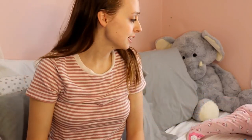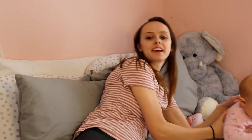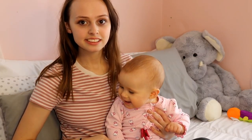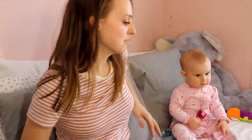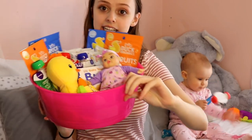Hi guys, welcome to today's video. We're gonna be doing a what's in my daughter's Easter basket haul. Willow is here, she's just doing her own thing. She'll be attending but might be doing her own thing over there. I'm gonna go through her Easter basket, and I also have a couple of other items that don't fit in it that she's also getting for Easter. All of this was bought from Target except for the food — the toys and stuff are all from Target.